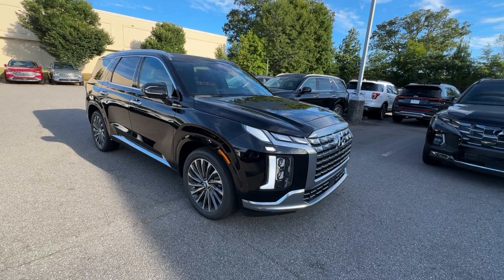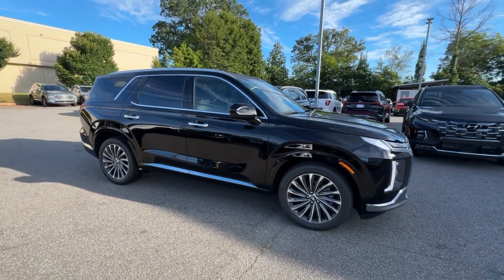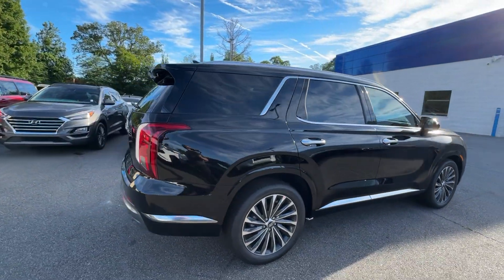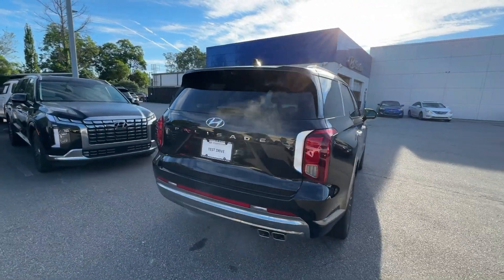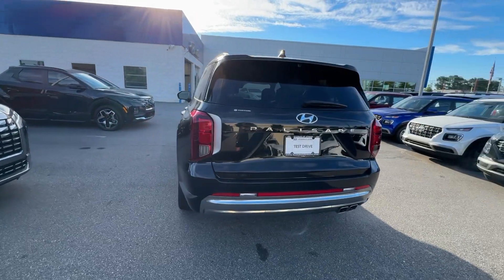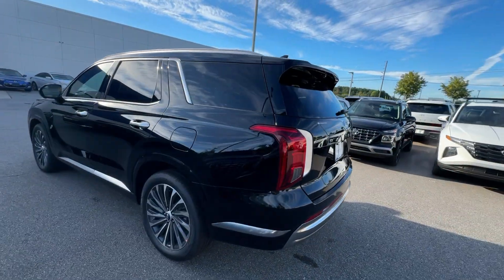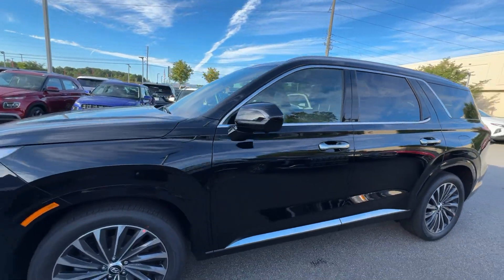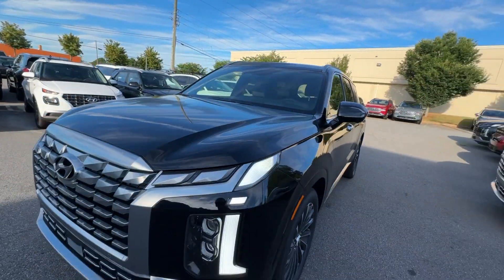Here is a wonderful 2024 Hyundai Palisade. Style, space, and performance are yours in this well-equipped Palisade. With a smooth V6, premium interior, ample cargo area, standard driver assistance, and a host of modern passenger amenities, this SUV delivers exceptional quality and capability.